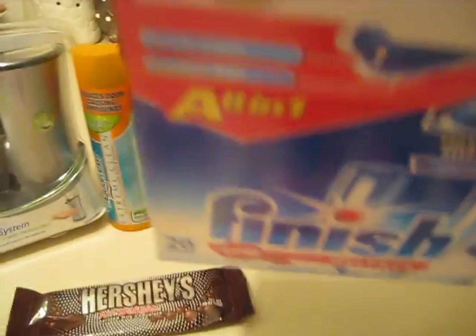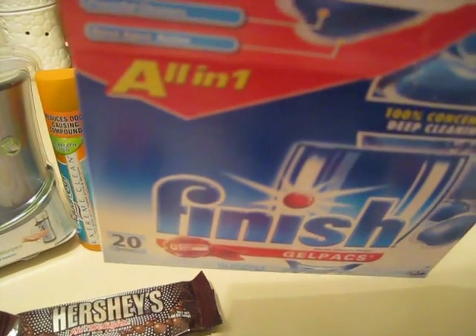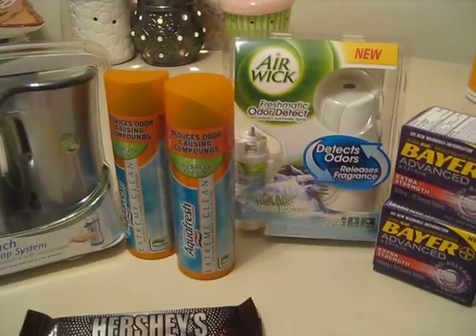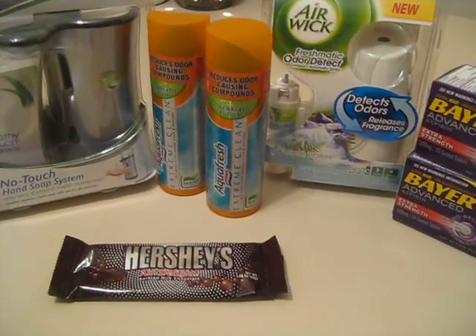I also wanted to show you guys the Finish gel caps I purchased. I just opened it up today and something told me to look inside. Any other time I would have just grabbed the gel packs and tossed the box, but there are coupons inside — one for $0.75 off Finish Quantum packs and one for $0.50 off Jet Dry. That's just a reminder to check your packaging because you never know — there might be coupons in there.